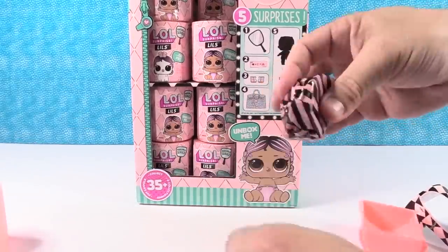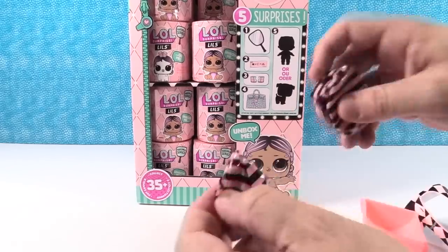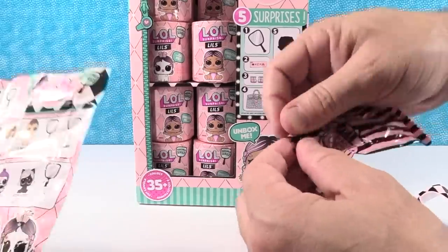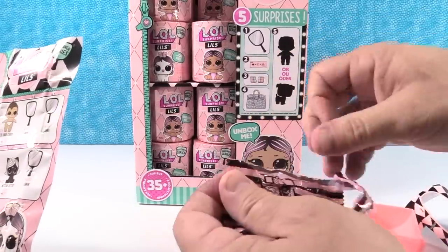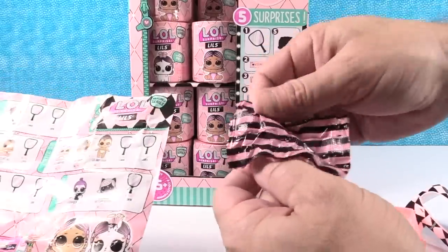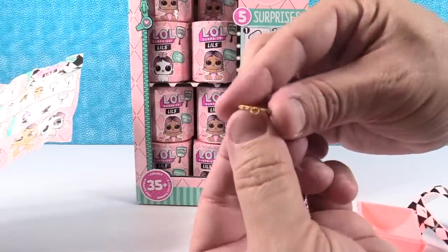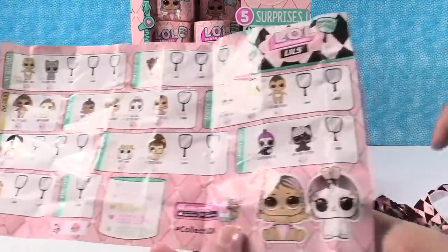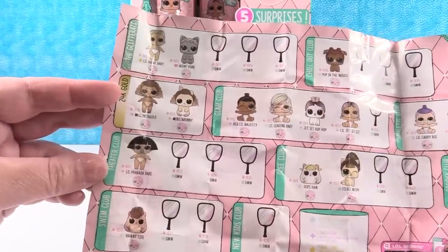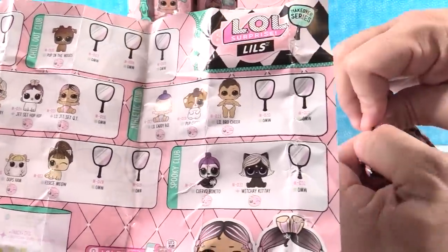You get three blind bags per bracelet, plus an accessory. Your accessory bag may contain more than one accessory, so make sure you check really, really good. Looking at the checklist, it looks like there are only 18 to collect in wave one, so we're probably going to see some duplicates by the time this box is done, but hopefully we will find all of them.